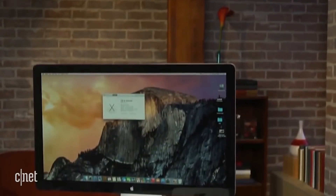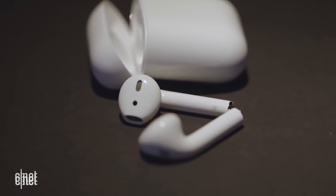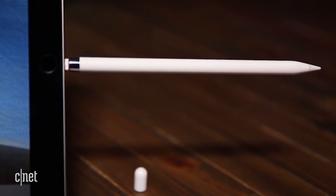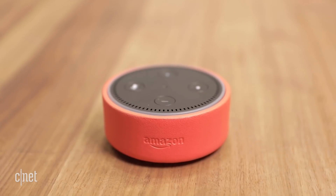Other products that could also make an appearance at this event include iMacs, AirPods with that wireless charging case that we've been waiting for, a next-generation Apple Pencil with less lag time, a smaller cheaper HomePod to compete with the Google Home Mini and the Amazon Echo Dot, and lastly, the AirPower mat. It's been more than a year now.